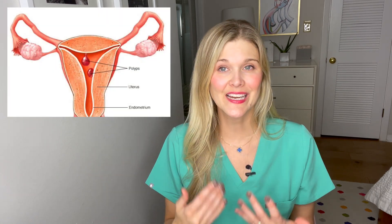An endometrial polyp is a projection of the endometrium, or the lining of the uterus. The uterus has three layers: the outermost layer is the serosa, the middle muscular layer is the myometrium, and the innermost layer is the endometrium — the layer that we regenerate and shed every month when we have our period. An endometrial polyp is a projection of extra endometrial tissue.